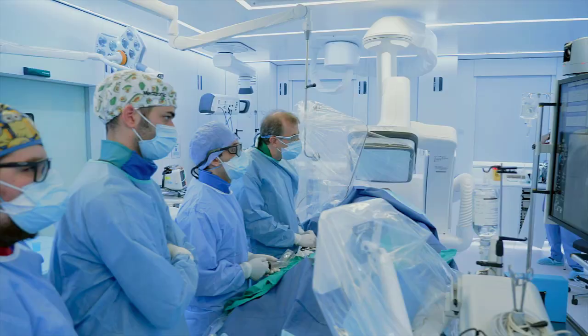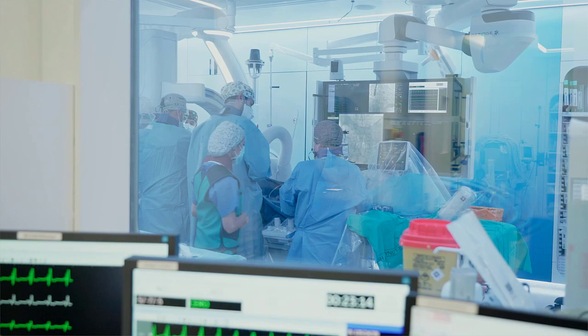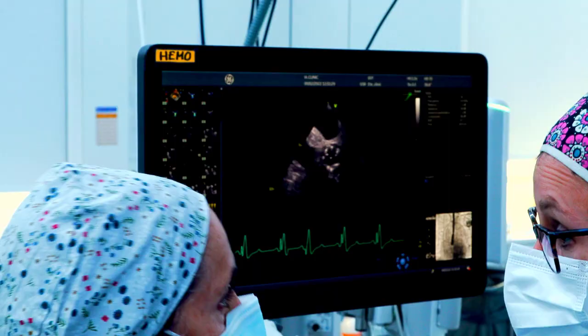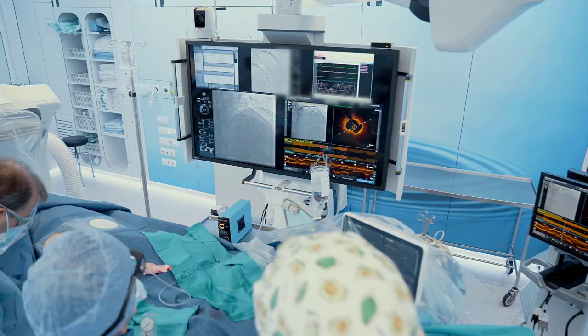We hope to expand the use of this hybrid room to our vascular field and also to other potential interventions that we are already working on, and other interventions that are being currently developed and may be available for us in the near future.